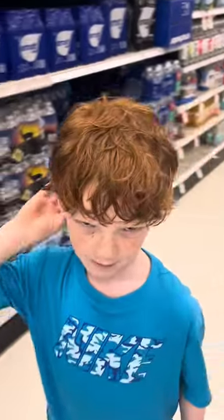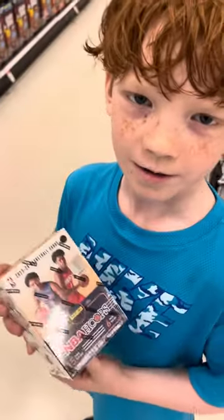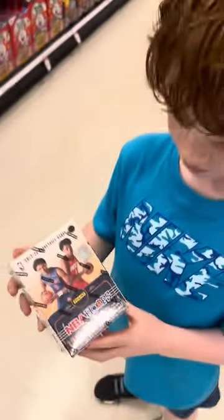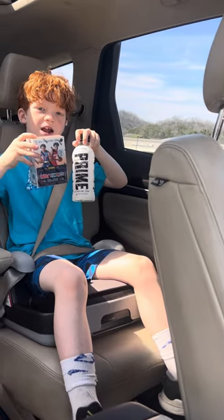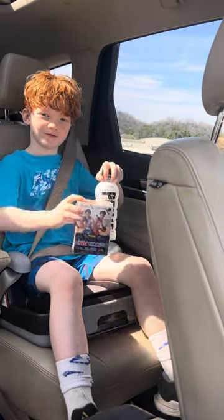I've been talking about buying a blaster box with my money. So I'm getting this NBA Hoops blaster box — it's $25. I got my cards and I'm ready to open them when I get home. Do a 360.